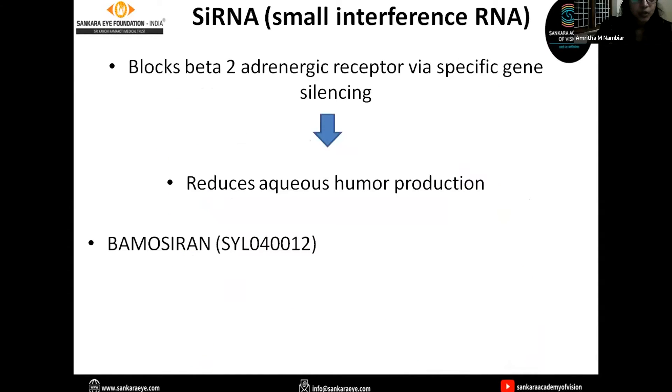The next group of drugs includes small interference RNA. By blocking the beta-2 adrenergic receptor via specific gene silencing, they help in reducing aqueous humor production. Bamosiran is the available drug in this class.